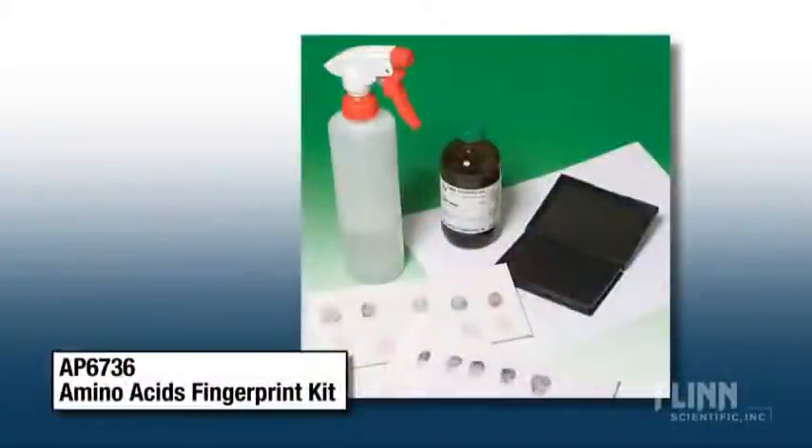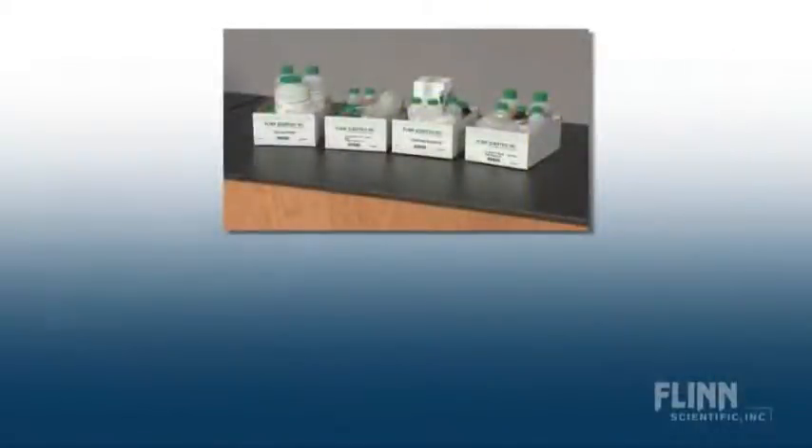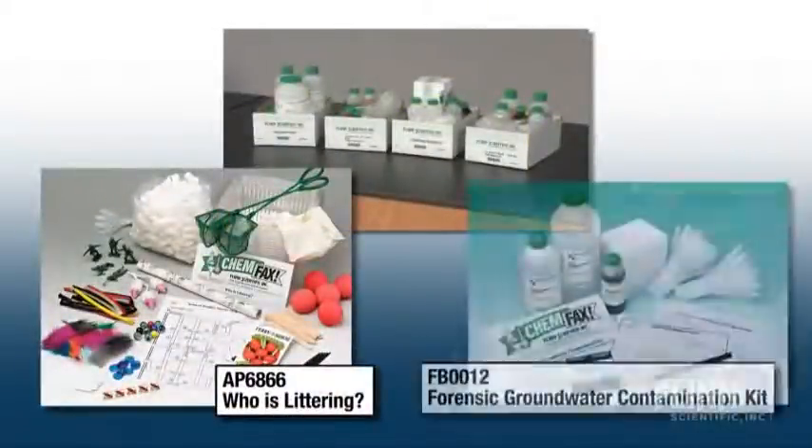Whether you offer a standalone course or want to enhance STEM applications in your curriculum, forensics experiments will help students develop good deductive reasoning and problem-solving skills.